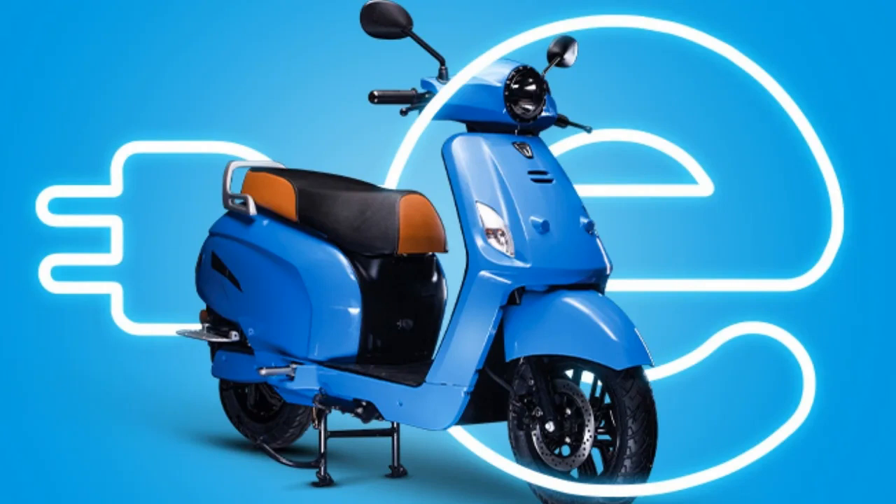Overall, the scooter provides solid acceleration and smooth handling, and is marketed as a comprehensive solution for a smooth, safe, and enjoyable ride. It aims to offer a balance of performance, safety, and convenience, making it an attractive option for urban commuting and leisure rides. The EBLU Pheo appears to be designed to offer a well-rounded experience, focusing on range, performance, safety, and convenience — a solid option for those looking for an electric scooter with a good balance of features and capabilities.